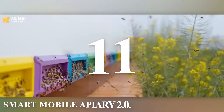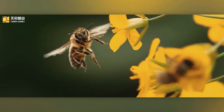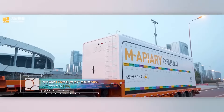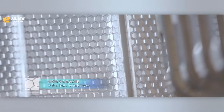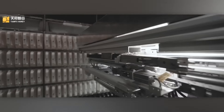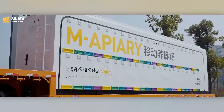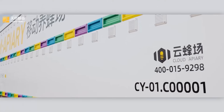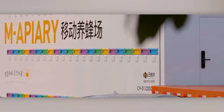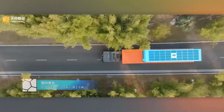Number 11: Smart Mobile Apiary 2.0. If bee mortality reaches 20% per year, there won't be any bees left on the planet by 2035 — and who will pollinate 75% of the crops then? No one wants a shortage of apples, coffee, and tomatoes. This prototype from China, recognized in the International Design Intelligence Award competition, combines 37 patterns from the beekeeping field to create a smart hive. The bees are so comfortable that honey production increases by 50%, and 80% fewer workers are needed to maintain it.